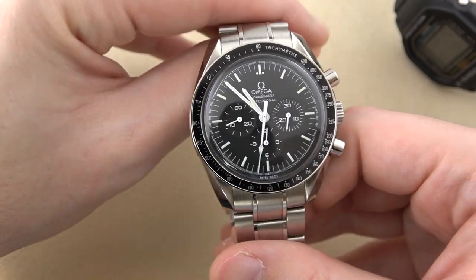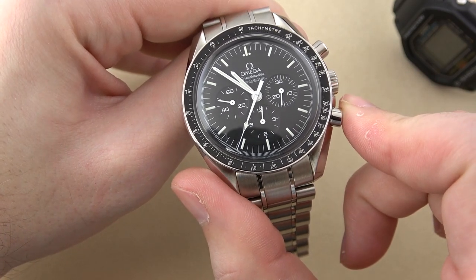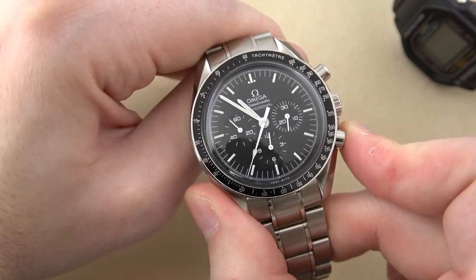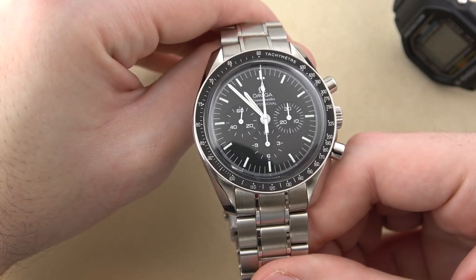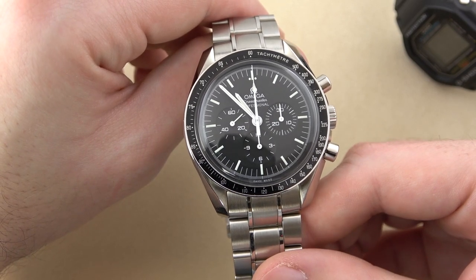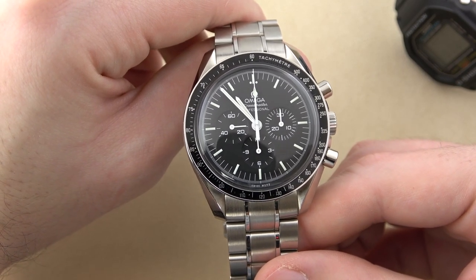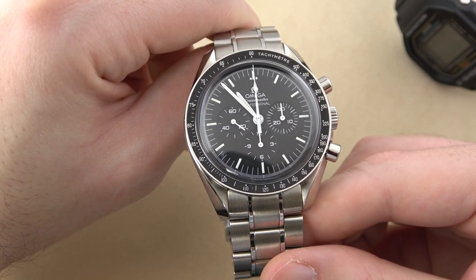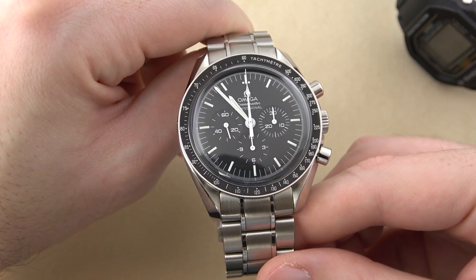We'll go ahead and reset the chronograph before we close out here. I told you I had some problems where I would stop the chronograph and pushing the reset button would click but not actually reset all the hands. Let's see if we can replicate that problem — it's only happened two or three times. Everything reset just fine there. It is something that has happened, though. Every time I go to reset it, I wonder if it's going to reset correctly, and it pretty much always does. Let me know in the comments if you've ever experienced any problems with this or any chronograph watch in that regard. Besides that, it's been running great — very accurate for a non-chronometer spec watch. I'm quite pleased with it.